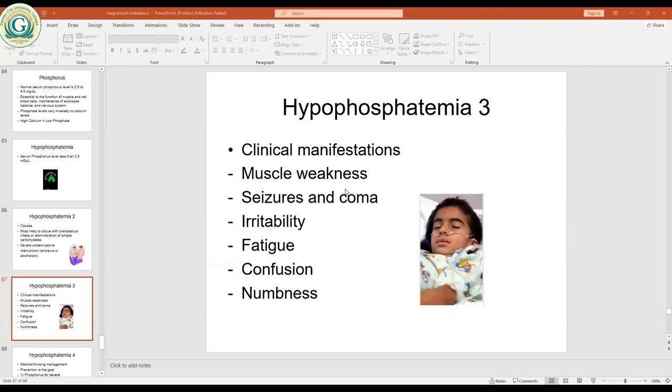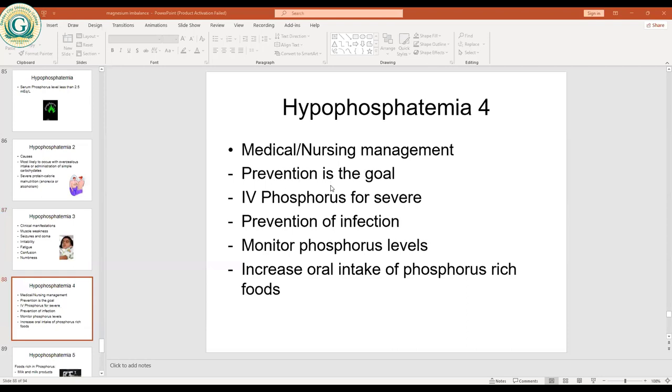Clinical manifestations of hypophosphatemia include muscle weakness, seizures, and coma, because phosphorus is needed for good nervous action and muscle function. Irritability, fatigue, confusion, and numbness are all seen. Prevention is the goal — don't allow the condition to set in. IV phosphate replacement is used for severe cases. Prevention of infection is important — infection causes poor appetite, which leads to protein-calorie malnutrition and low phosphate levels.